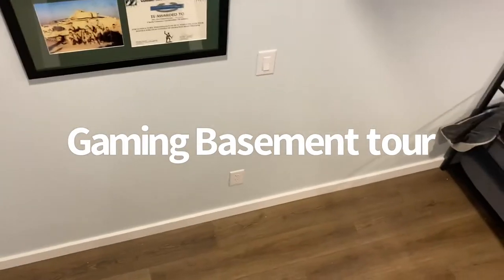Hey everybody, it's Matt Rendar. Just wanted to do a little quick tour of my game room hangout spot.